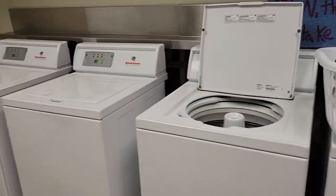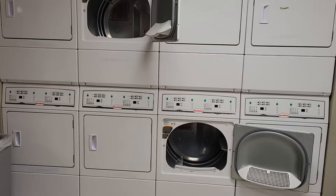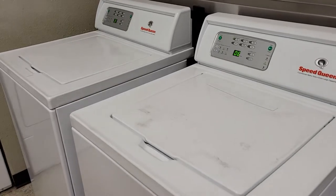A little laundry room tour of this place here at school, the other dorm. I'm just staying in here for the summer, about to get a load started. These are newer Speed Queens compared to the other ones.